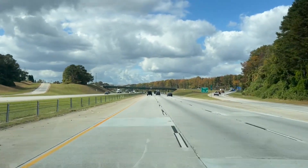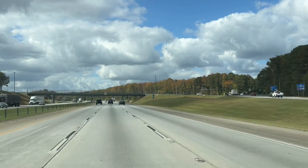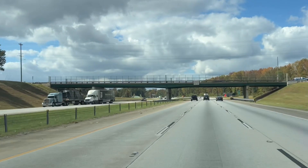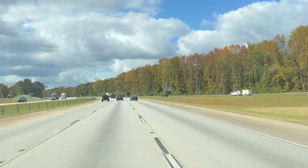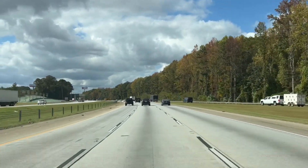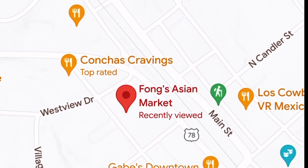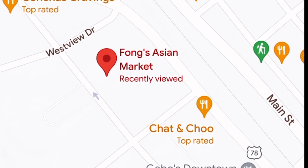Hey y'all, today we're going to Feng's Asian Market, but now it is called Feng's Asian Kitchen. They used to sell Asian food, but now they focus on the restaurant. Since when I got there, they wanted some help, which I guess also contributed to the lessening of their business.